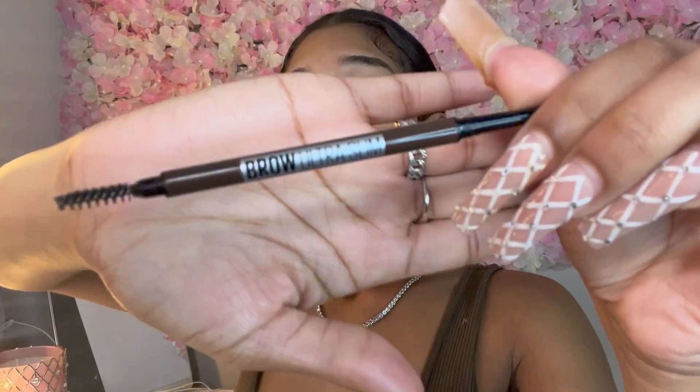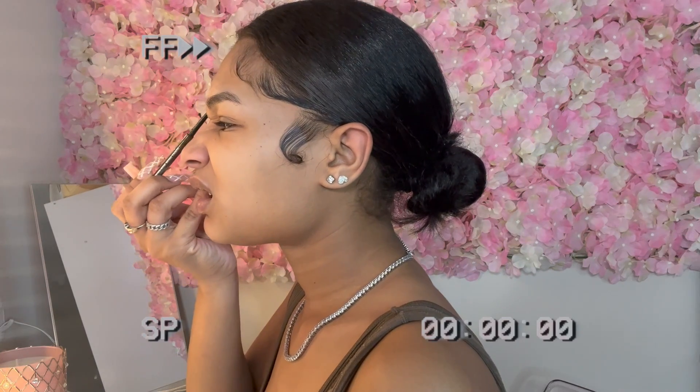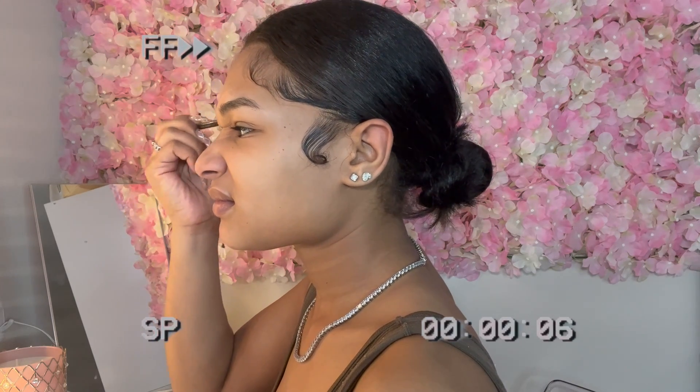The first thing I do is my eyebrows. I use a little Maybelline brow pencil from Walmart, Target — all of that. I always squint my eyes a little bit because I feel like it gives me a natural arch for my brows. When you squint it makes them a little bit more arched, so that's how I do my brows. I follow my natural brow line instead of making it too high or just straight.